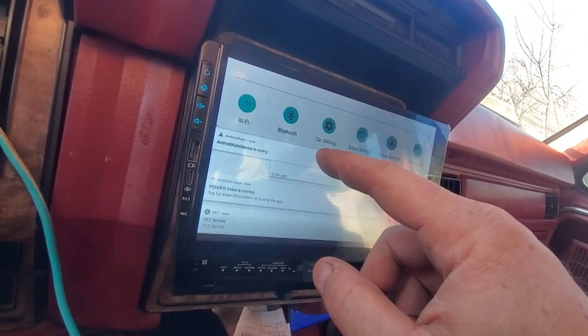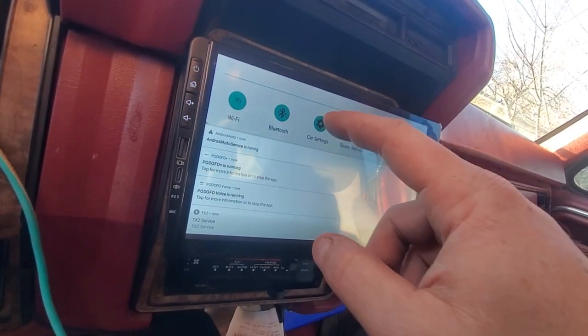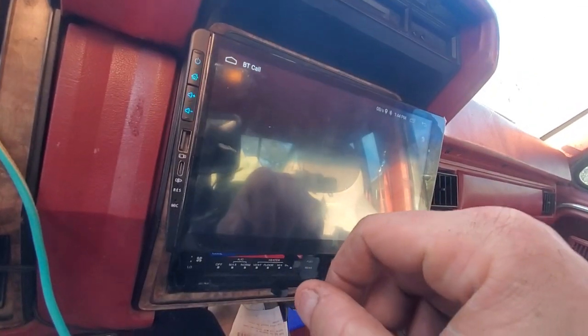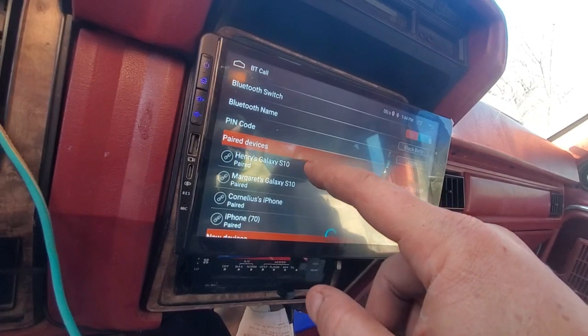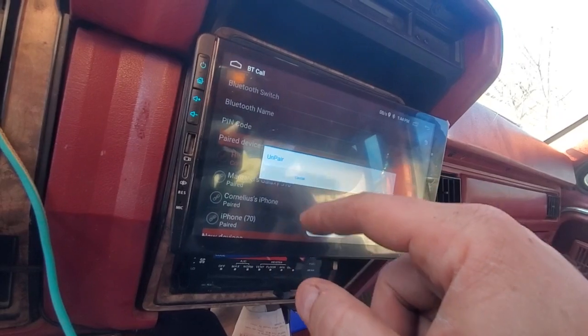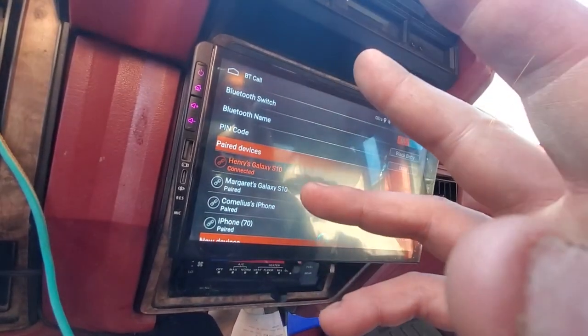What did end up working was: go into car settings, go to Bluetooth settings, then simply hold down on your device when you're having issues, and then click unpair. Then repair it, and everything was good again.